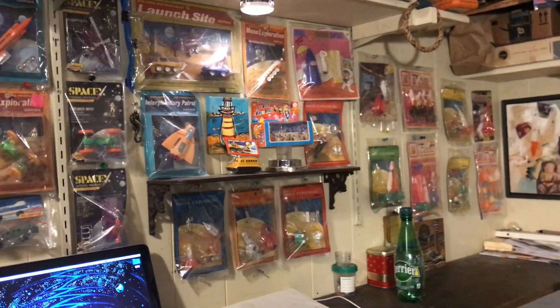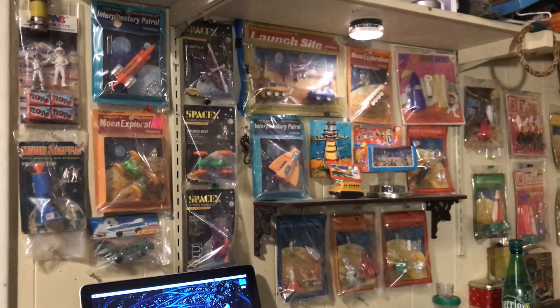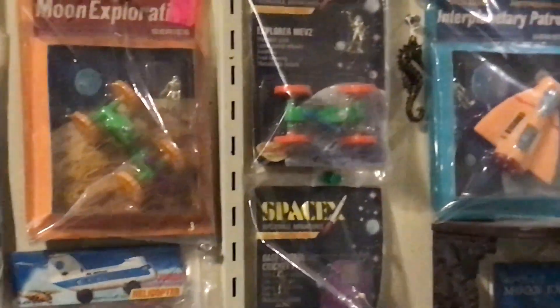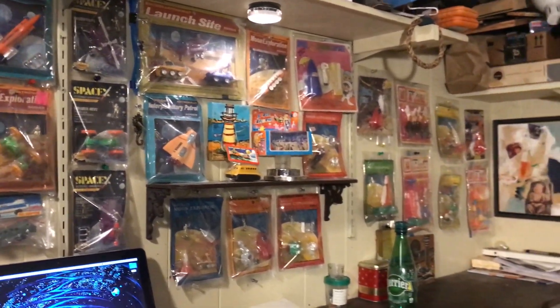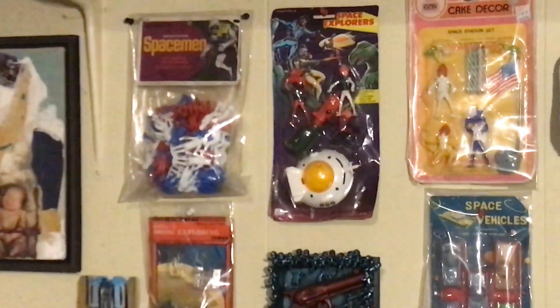Now they're valued at twenty to thirty dollars usually. I don't have anything that rare here. The rarest thing is probably this silly moon traffic set that I did a little special on at one point, and maybe those space vehicles as well. But I obtained them to use them in my art.